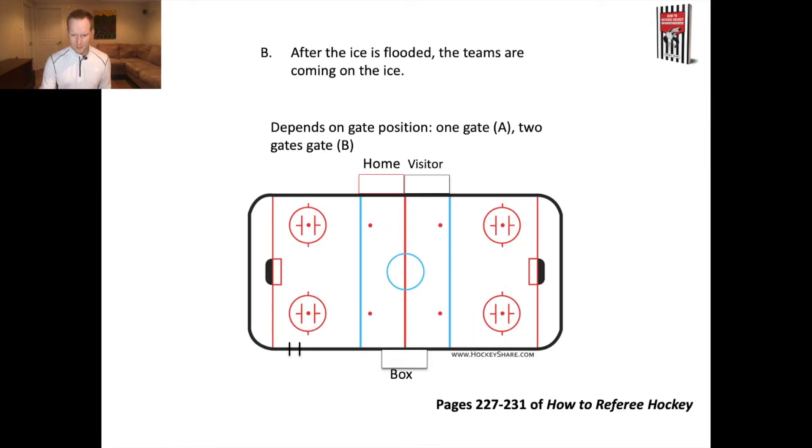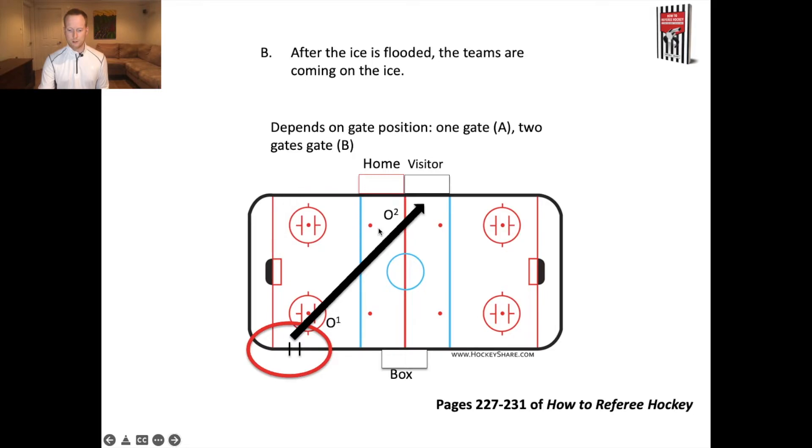Here's the second special circumstance: after the ice is flooded, the teams are coming on the ice. If both teams come in through the same gate, that gate is a hotspot because both teams arrive together. We potentially have a hotspot at the home bench and definitely one where both teams are coming on simultaneously. O1 is down here managing that gate hotspot, while O2 is up by the benches ready to manage as the teams come to their respective benches.